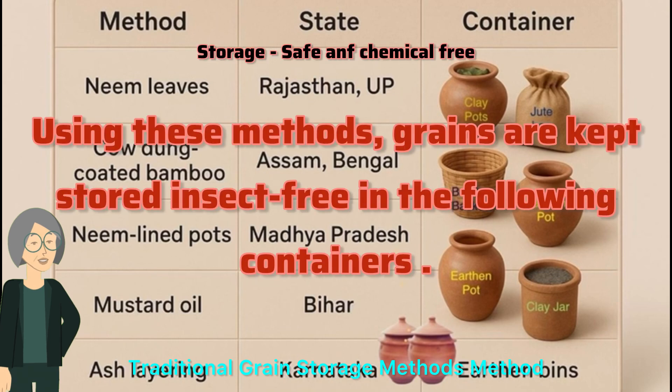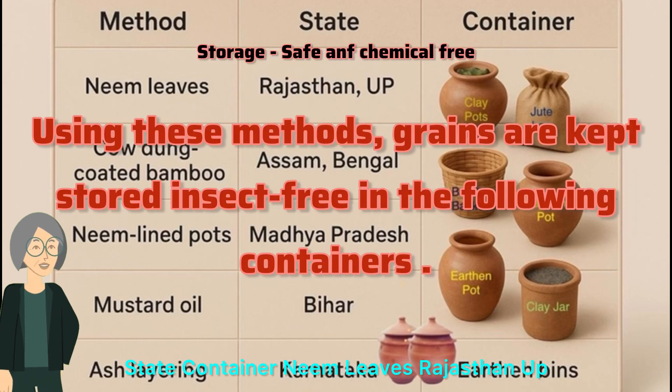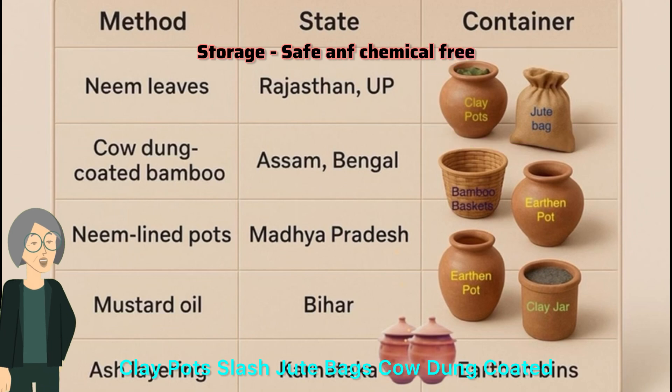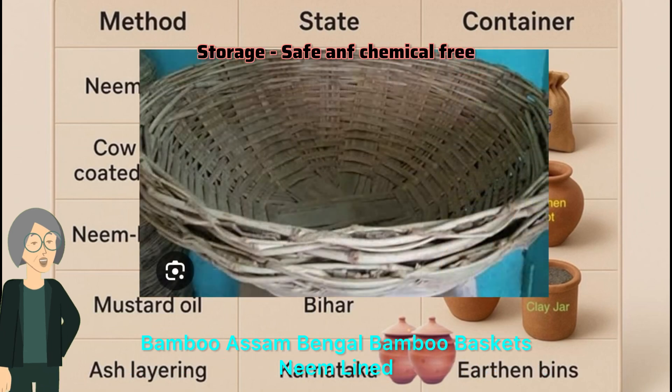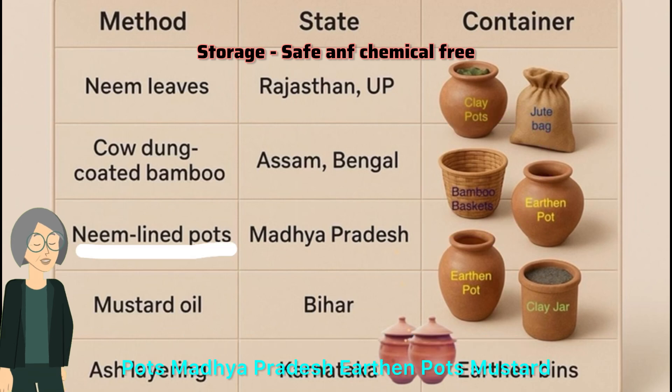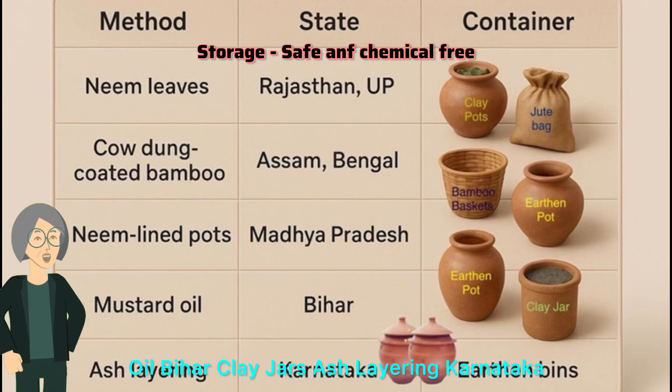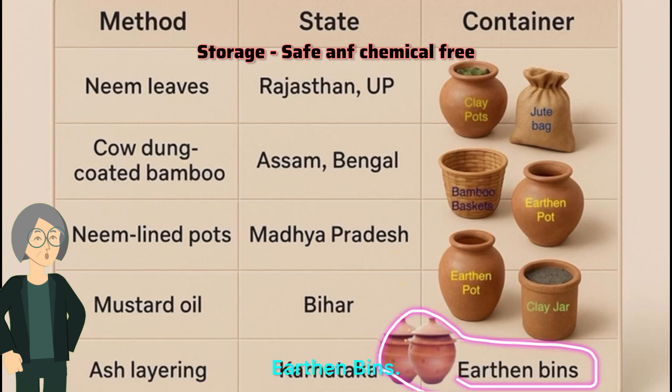Traditional grain storage methods by region: Neem leaves in Rajasthan — clay pots or jute bags. Cow dung-coated bamboo in Assam. Bamboo baskets in Bengal. Neem-lined pots in Madhya Pradesh — earthen pots. Mustard oil in Bihar — clay jars. Ash layering in Karnataka — earthen bins.